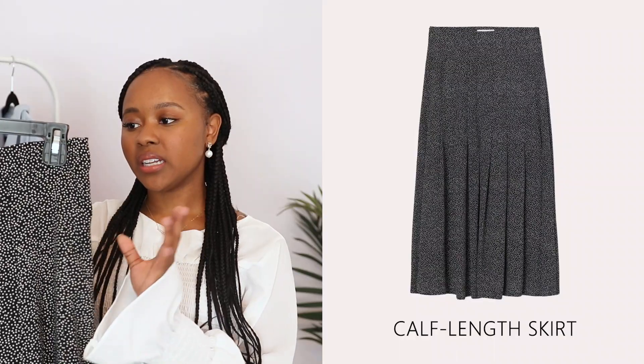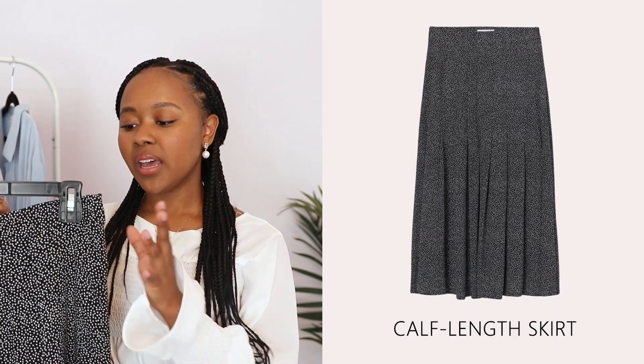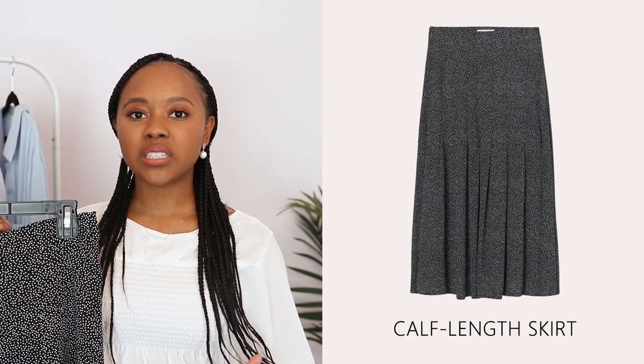The first item in this capsule is this beautiful flowy calf-length skirt. It's from H&M and I love the fact that it is lightweight and flowy, so it's great for the summertime. It also has a high waist, which I think is a nice feminine and modern touch so the skirt doesn't look too frumpy. The print adds a little fun, and because it's a neutral print it's still just as versatile as a basic black or white skirt.